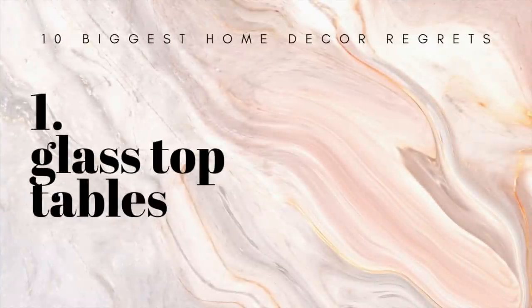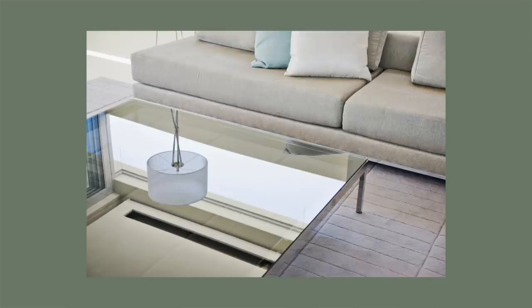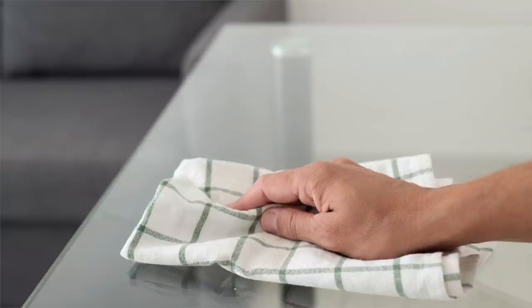Alright, let's get into it. First up, glass top tables. I know a lot of people love them — they can look really cool and modern, they can really blend into a space and not call a lot of attention. They can also be great in a small space because they don't create more visual clutter. However, one thing I find super annoying about them: they're always showing every little spot, every little ring from every glass you set down.